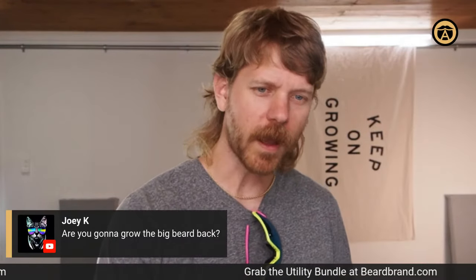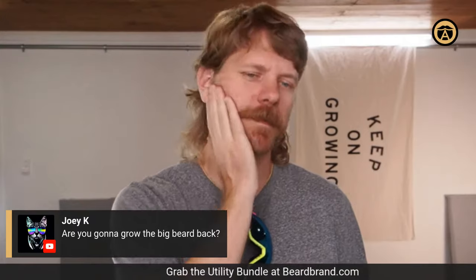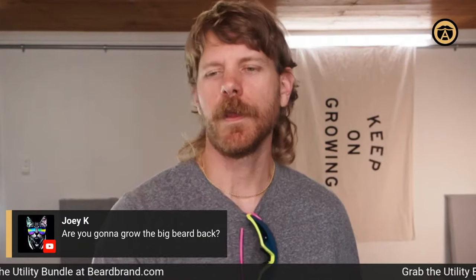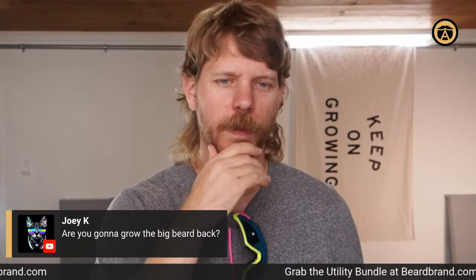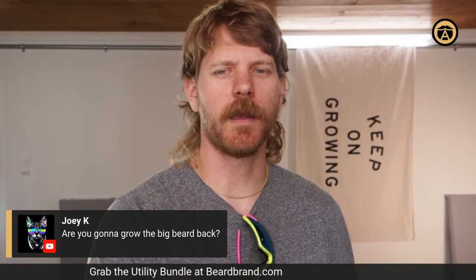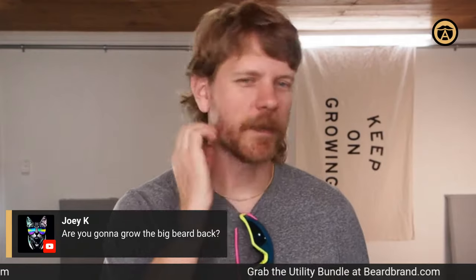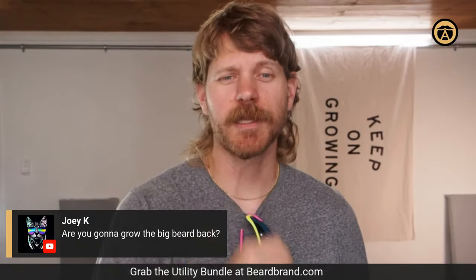Exercise makes you look younger — if your body's in shape, you feel energetic and kind of act like a younger person. I'm actually in the process of growing my beard back. I don't know how big I'll go — probably to my typical three-month length, similar to what Carlos is rocking. The beard stash has had a good time in the sun.